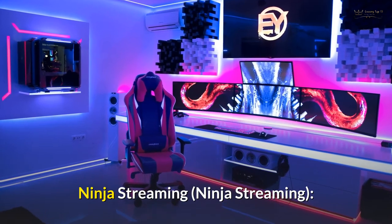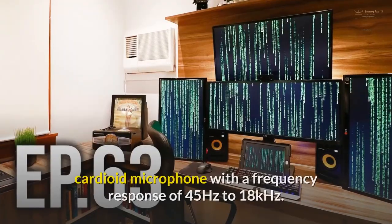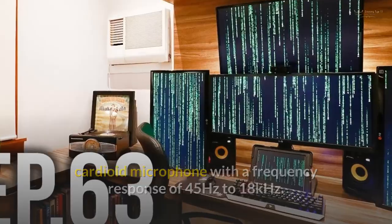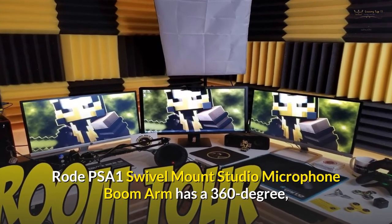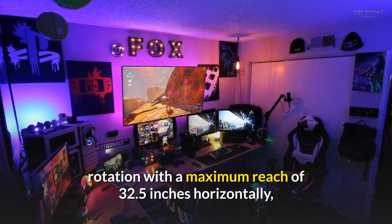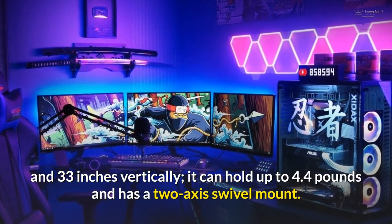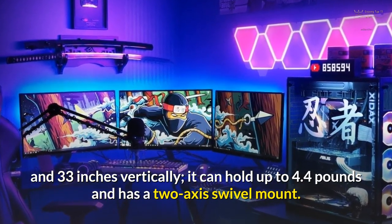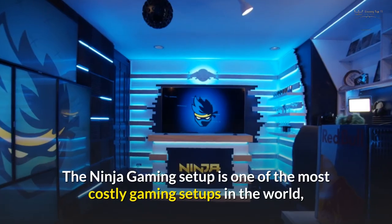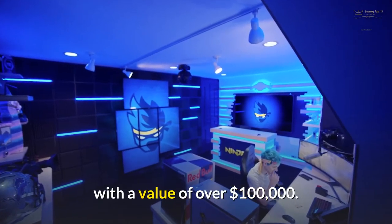For streaming, Ninja uses an Electro-Voice RE20 cardioid microphone with a frequency response of 45Hz to 18kHz, and a Rode PSA-1 Swivel Mount Studio Microphone Boom Arm with 360-degree rotation, a maximum reach of 32.5 inches horizontally and 33 inches vertically, capable of holding up to 4.4 pounds. He also uses a Logitech Brio ultra-high-definition webcam. The Ninja Gaming Setup is one of the most costly in the world, valued at over $100,000.